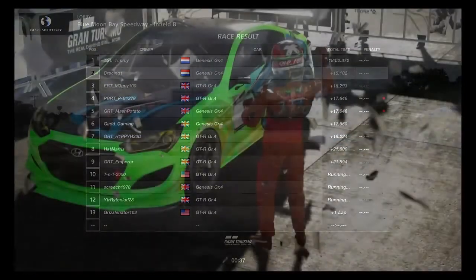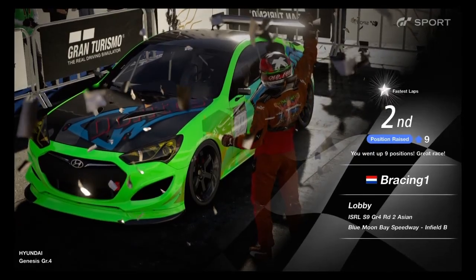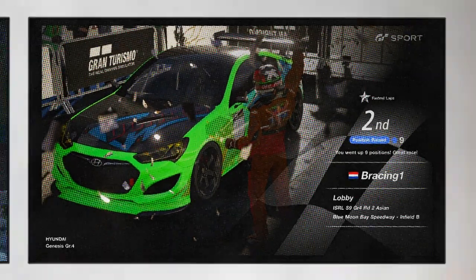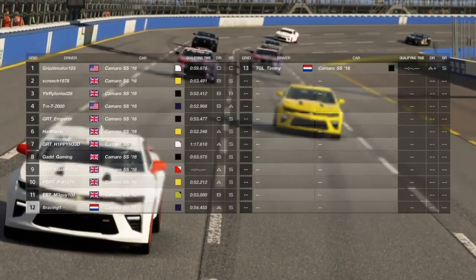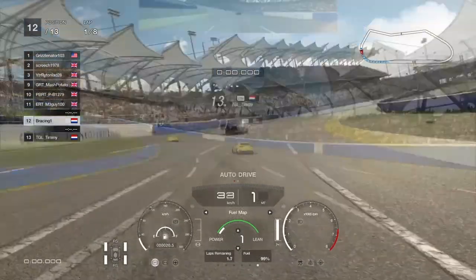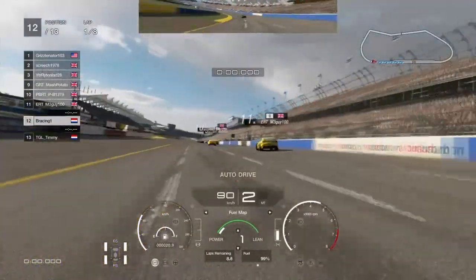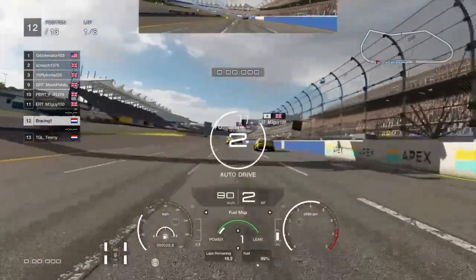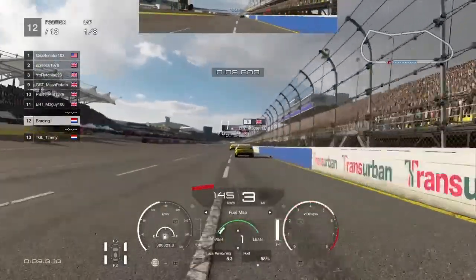So P1 and P2 are both Genesis, and my top 9 positions. Now we go to the Marmite Cup and I am in the Camaro, starting P12. I am pretty confident that I could do the same, so let's see if we can have another great race from the back.